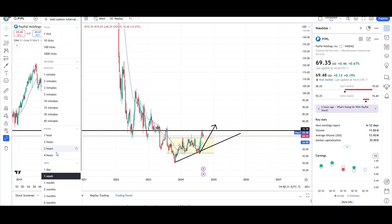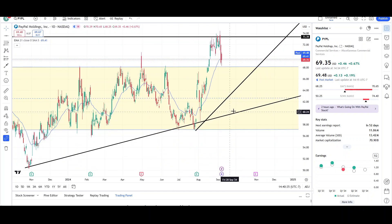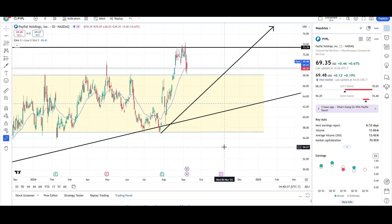That's all I have for PayPal on the daily and weekly charts. Right now it's looking pretty good but we'll see how it develops. This is VTrades — thank you for your time. If you have any questions please leave them in the comments down below.